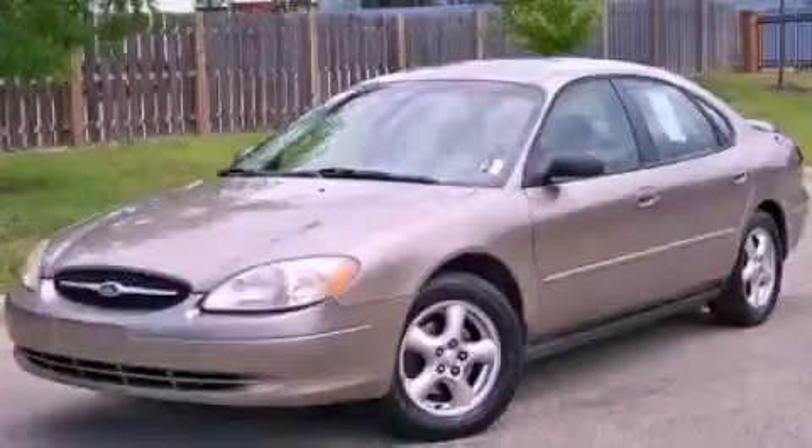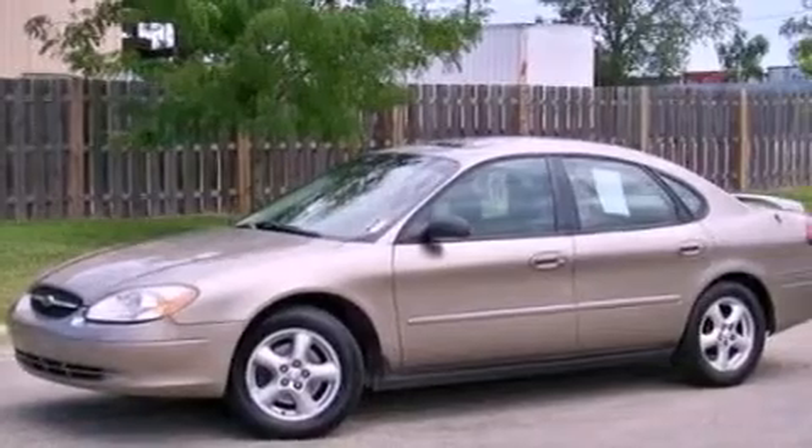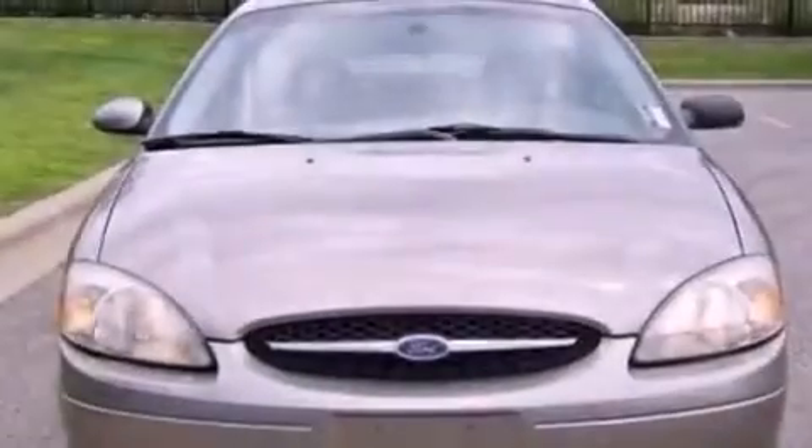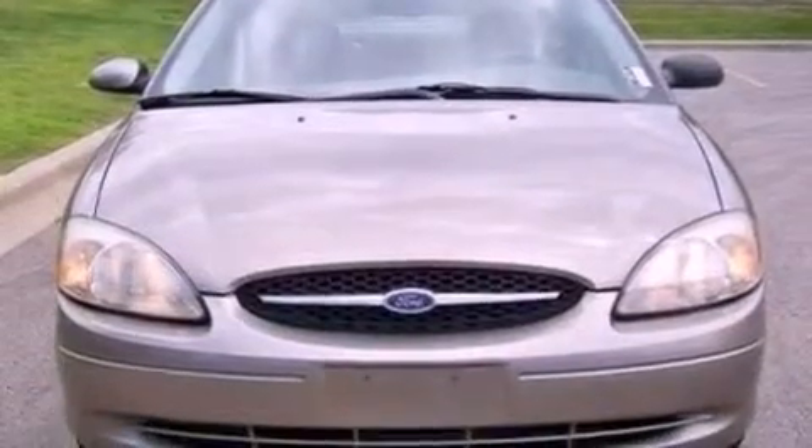This is a 2003 Ford Taurus. It has a 3.0-liter six-cylinder engine and an automatic transmission. Features include a power driver's seat, cruise control, and full power accessories.